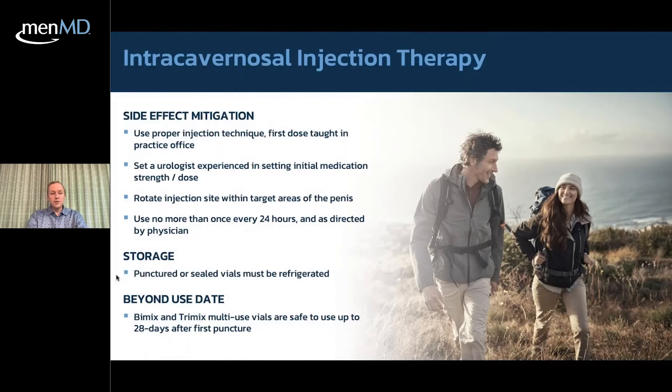Store both punctured and sealed vials in the refrigerator. As a compounded medication, it should be refrigerated. The beyond-use date on the amber vial is similar to an expiration date — it tells you when to stop using the medication. All multi-dose vials are good for 28 days after first puncture. Once you puncture the vial, that 28-day clock starts, to eliminate the risk of contamination. We live in a world with airborne particles, and each time you withdraw with the needle, there's some contamination risk — the 28-day rule keeps everyone safe.